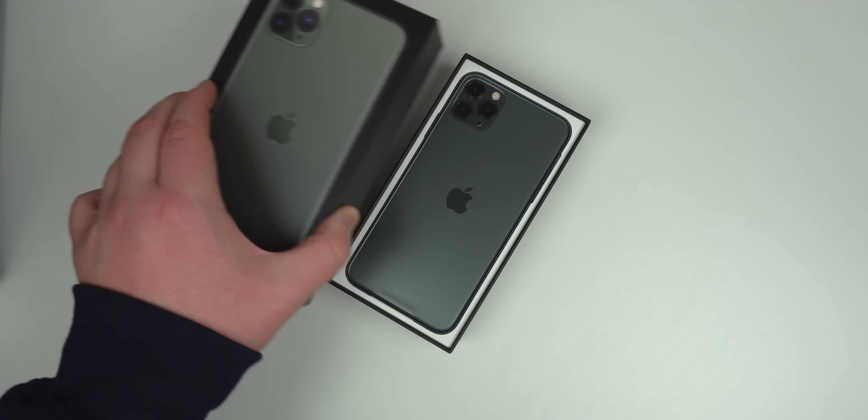Thanks to the physically bigger size and optimization of the newer A13 chipset, Apple was able to make it happen. This was the first time I felt completely confident that my phone could handle a full day of heavy use without its battery needing a charge. It was as good as they said, and that combined with the brand new amazing camera system made me fall in love with the phone pretty much as soon as I got it.